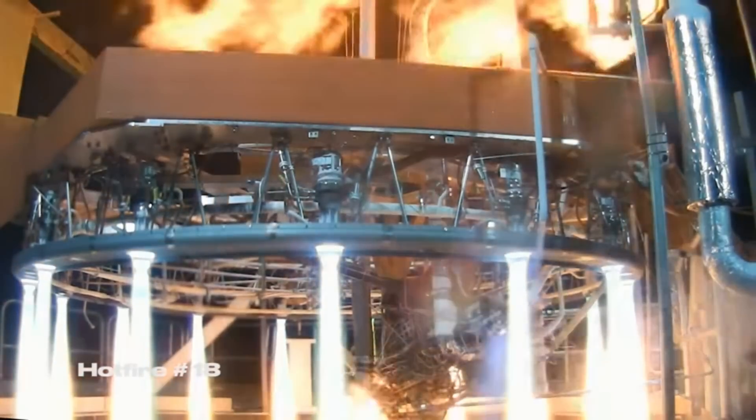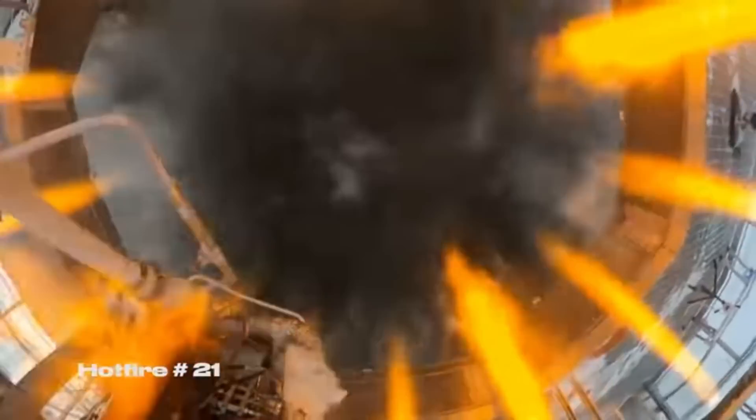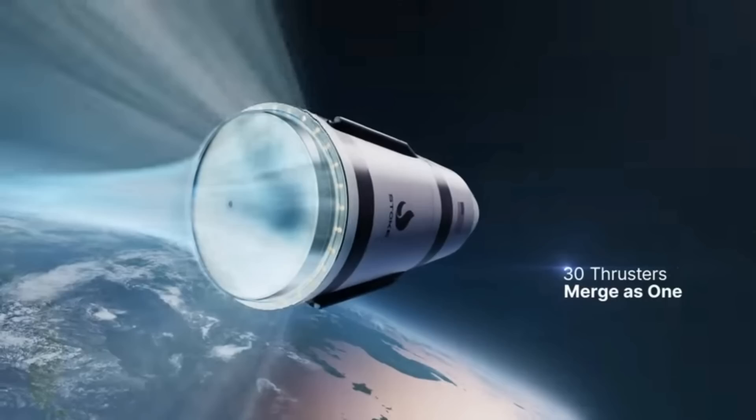Another design decision which aids controllability is the decision to use pintle injectors with face shutoff. I have a whole video on injectors you should watch, but the idea is that the valve that controls the fuel flow is right inside the combustion chamber, so you get very rapid response. Another part of this design is that the heat shield acts as part of the nozzle when they're in a vacuum. In a vacuum the rocket exhaust will expand out as quickly as it can, but the gas that expands inwards from the ring of engines forms a high pressure zone on the back of the vehicle, pushing against the heat shield and providing a little more thrust. This is not a new concept — this is something called a plug nozzle.